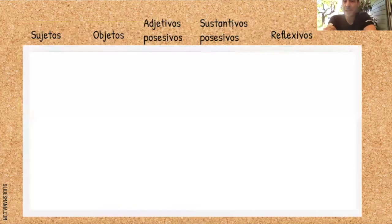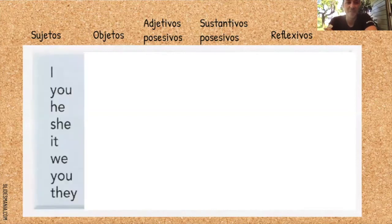Y en inglés ya aprendimos muchos. Tenemos sujetos: yo, tú, él, ella, nosotros, ellos. ¿Te acuerdas cuáles son en inglés? Pon el video en pausa y recuerda los pronombres sujetos en inglés. I, you, he, she, it, we, they.